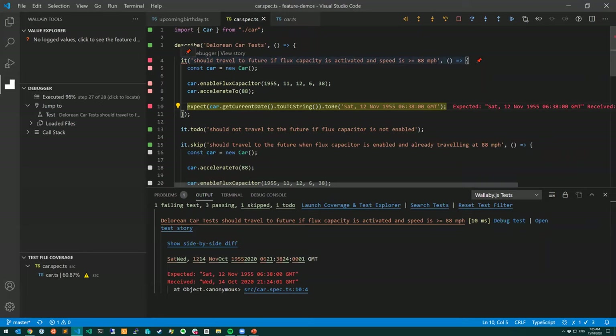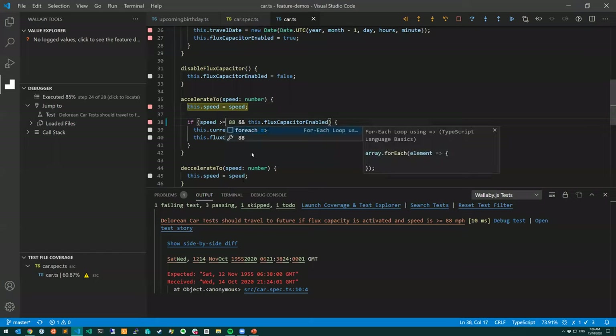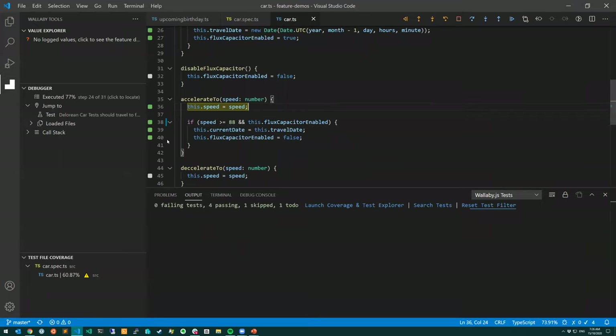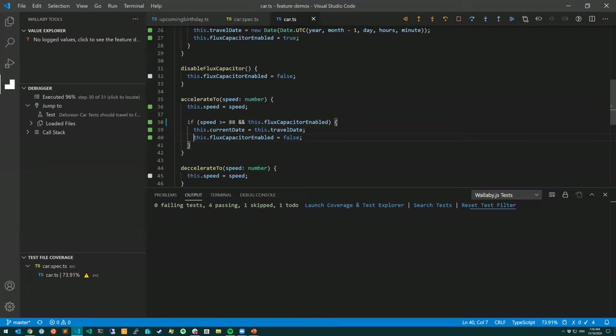Stepping back into the code, I can see what we've done wrong: the test says greater than or equal to 88, but the code has greater than 88. We've got a bug. I'm going to step back in, go into my code and change the value, and you can see the indicators have gone green. I can step into again, the test is passing.